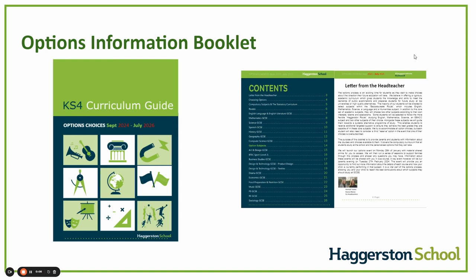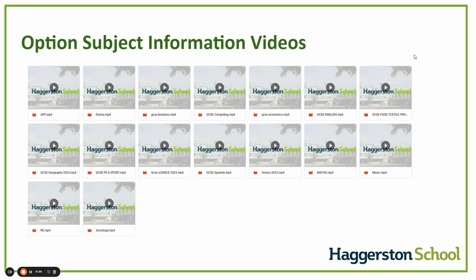Today you will receive our options book. This, alongside the subject videos that are being released this evening, are designed to give you all the information about the different subjects available to you. The videos and the booklet will go through how the courses are assessed, what careers link to them, and the topics students will learn. The videos will give you an insight into the different subjects and what content they will cover. I implore you to go through these and look at the different subjects when making your choice with your child.